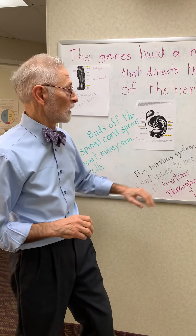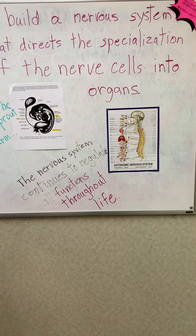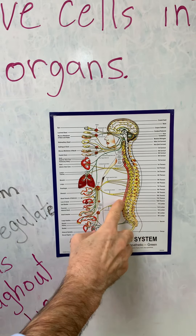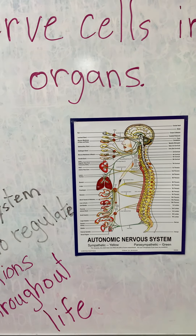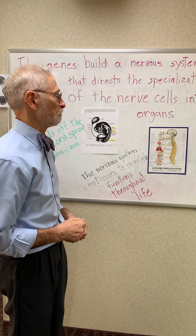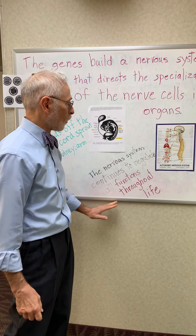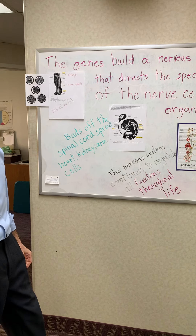In the fully developed adult, there is a map of which nerves exit what part of the spine and go to which organs. This is well documented in anatomical research on how humans work, and all of those functions are governed through the nervous system throughout life.